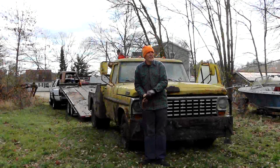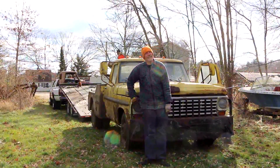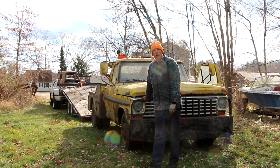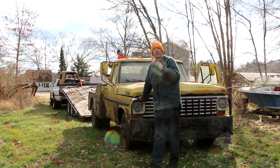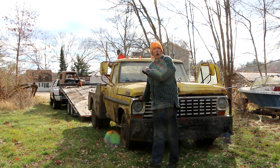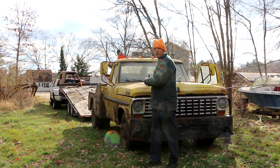Hey everybody, welcome back to my channel. We're going to tell you what's going on, what this is, why we got it, and what we hope to do with it. This is a 1967 Ford tow truck. We believe it came from the factory with the intention of being a tow truck because it has a PTO on the transmission that actually runs the mechanics of the towing unit.